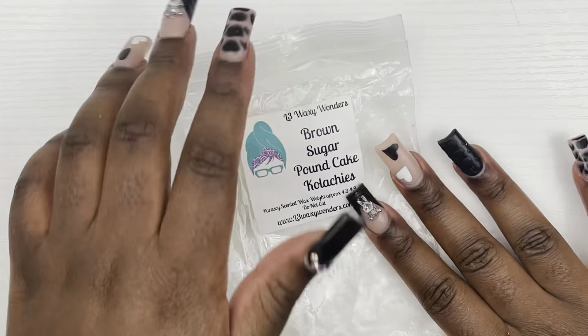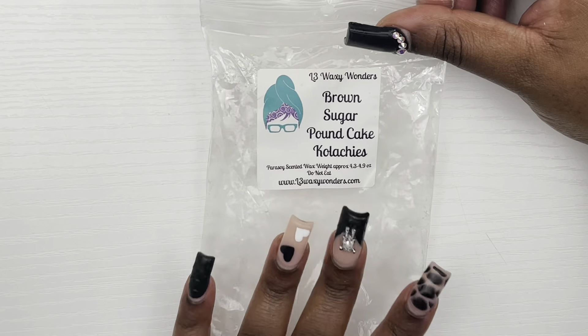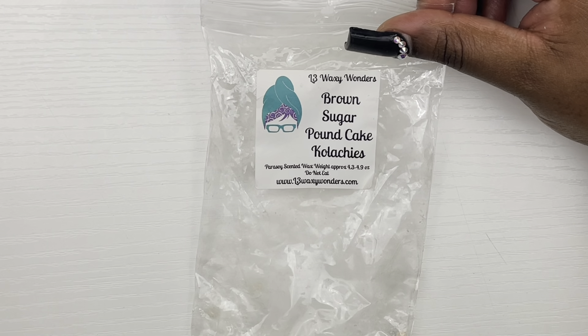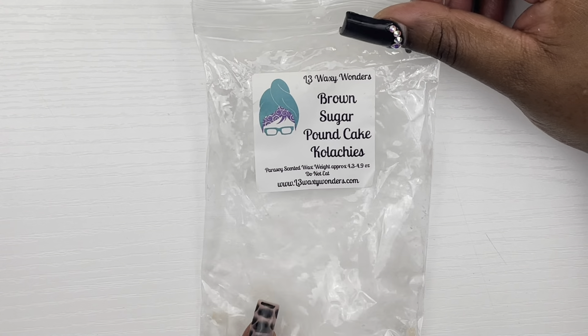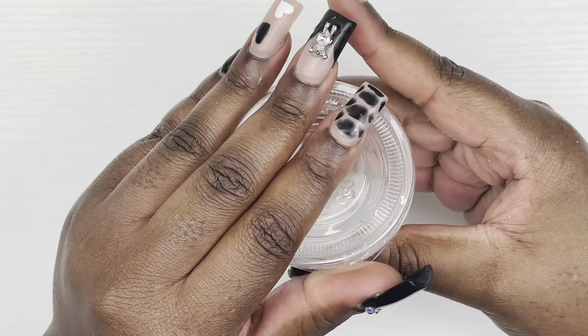Next we have Brown Sugar Pound Cake from Kolaches and this was absolutely amazing. I am melting the rest of this right now in my living room. I melted this yesterday for the first time and the scent was amazing — it was strong, elastic. I could smell it when I got home this morning because I work night shift. Yes, amazing — would definitely pick this up again, I definitely recommend this.